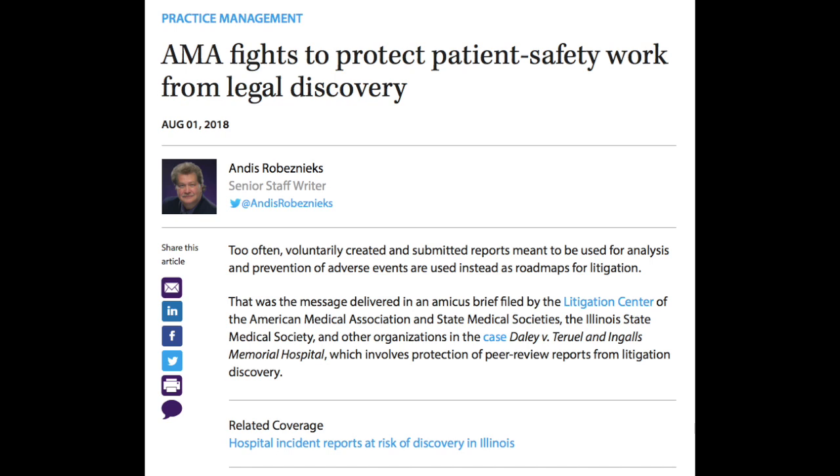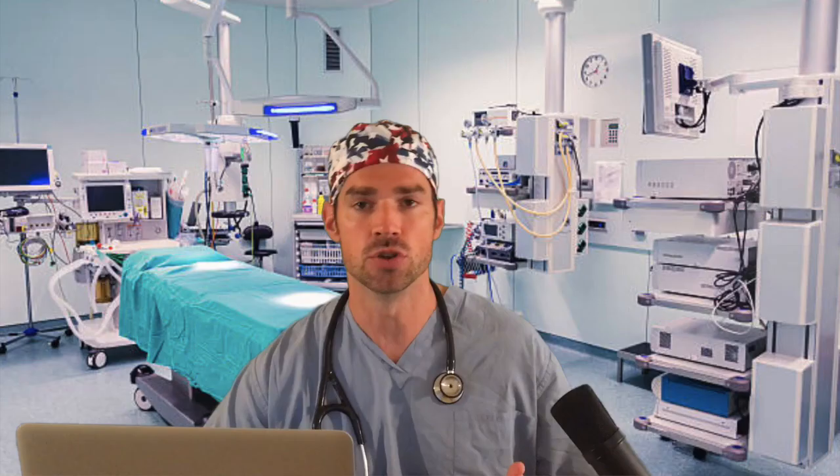Often, internal adverse event reports are used as roadmaps for litigation. However, an important ruling in June 2018 by the First District Illinois Appellate Court overturned a trial court decision on discoverability of internal patient safety data. This internal data, collected to improve safety within the hospital, has been used by lawyers against healthcare institutions. The old adage 'no good deed goes unpunished' comes to mind. This ruling is important because if the original decision had been upheld, hospitals would most likely decrease adverse event reporting out of concern it would be used against them.